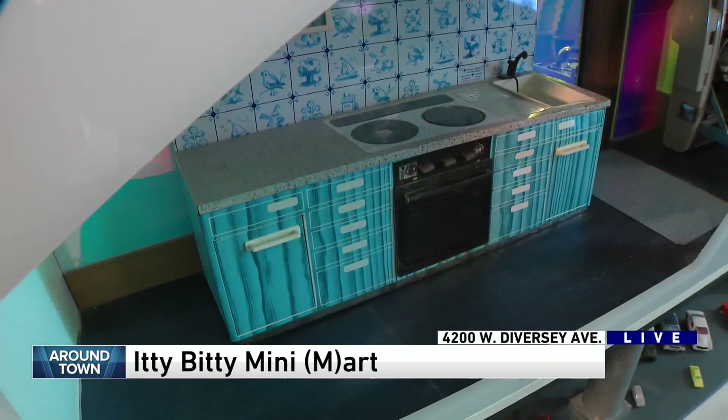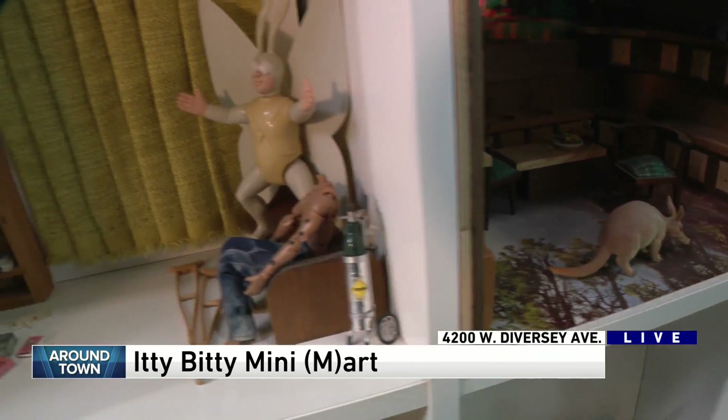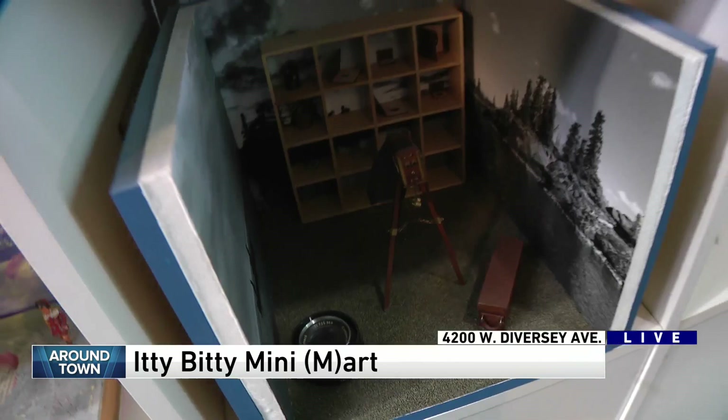But you guys managed to make these real life objects very, very tiny. What is the process to do this? Well, we work in a lot of different mediums with a lot of different materials, but we'll start with an actual item and literally do the math to figure out what size it has to be to be a specific scale, and then we start building from there. Math — you're an artist, I thought we were supposed to be bad at math. I can still be bad at math, it just takes longer.